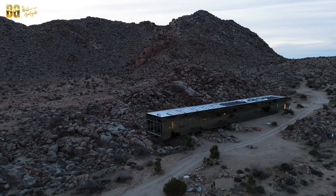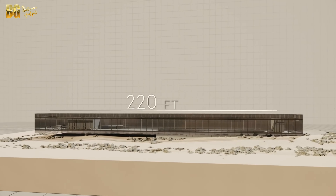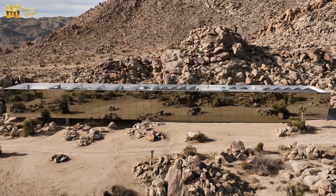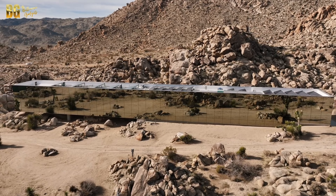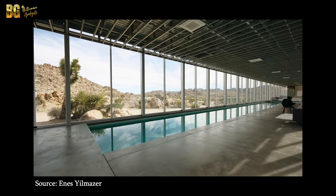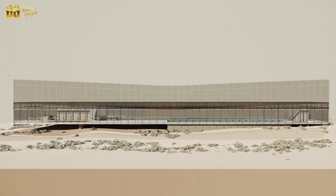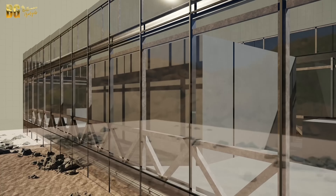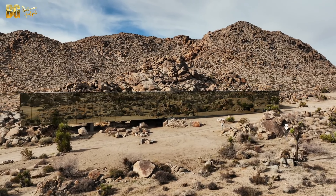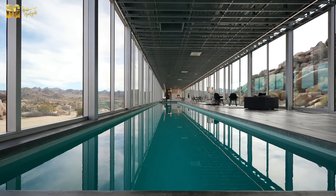The Invisible House is more than just a home. It's a work of art, a testament to visionary design, and a sanctuary in the heart of the desert. With its seamless blend of modern architecture and natural beauty, this is a place that appreciates extraordinary design. The Invisible House is sure to leave a lasting impression. Thank you for joining us on this journey through one of the world's most unique and captivating homes. Until next time, continue to seek out the extraordinary.